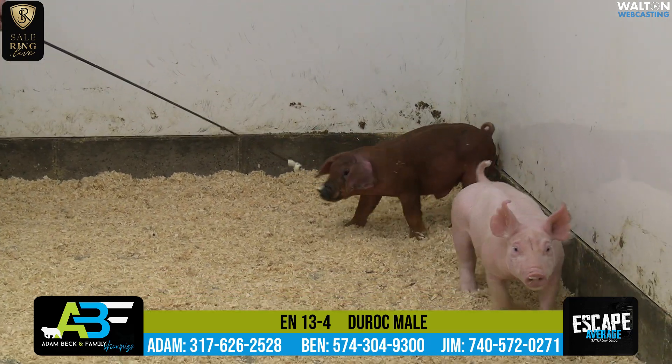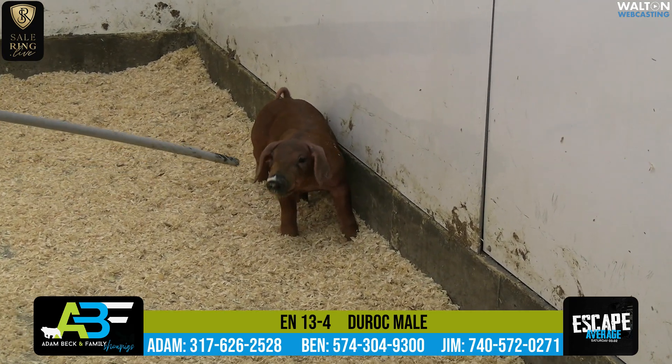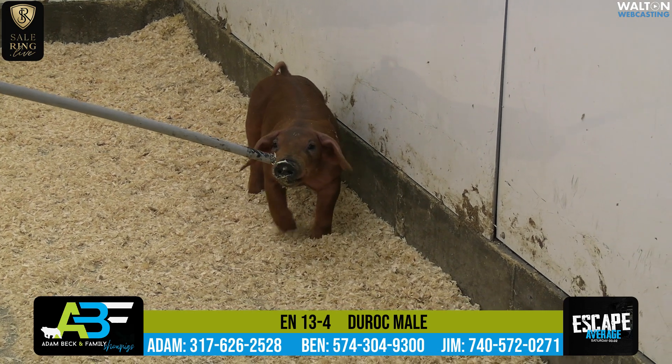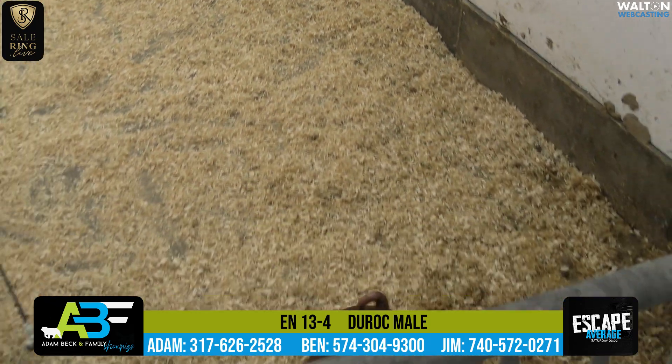This is a pig that just needs some love. He's got big ears, and that's okay — I like it. We talk about skull cap and width of skull and width between the eyes and rim to the snout and all that — this one's got it. He looks like a breeding hog, and he's got the proportions of everything to fit that type of mold.